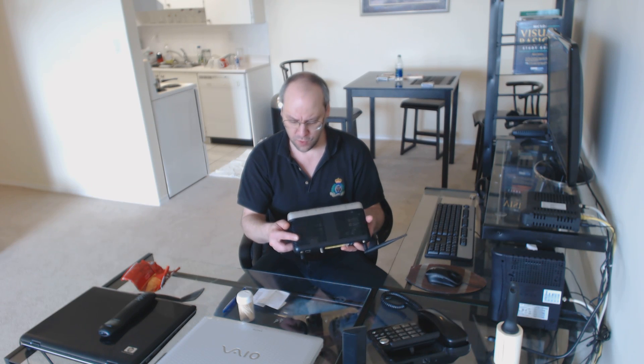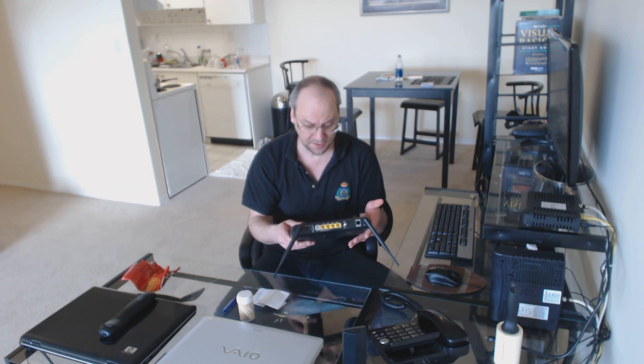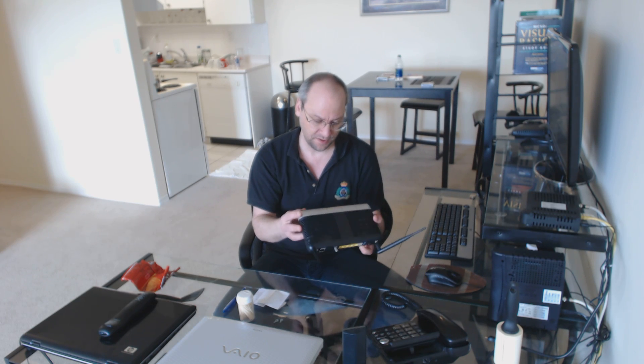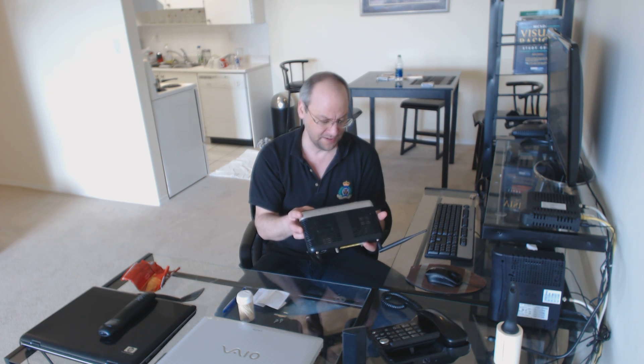Hi, I just want to tell people that have service with TELUS and they have this ActionTech V1000H — be concerned, because what I'm about to tell you is going to scare the living crap out of you.